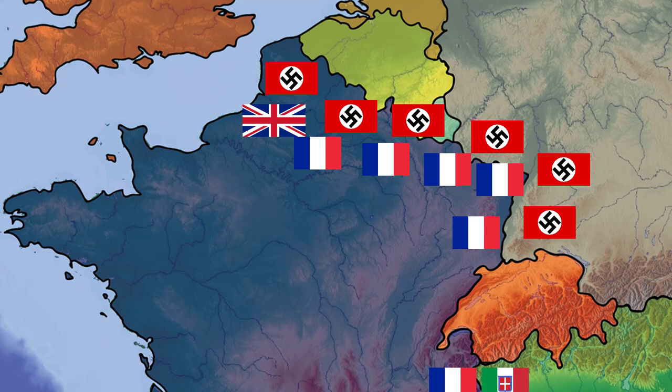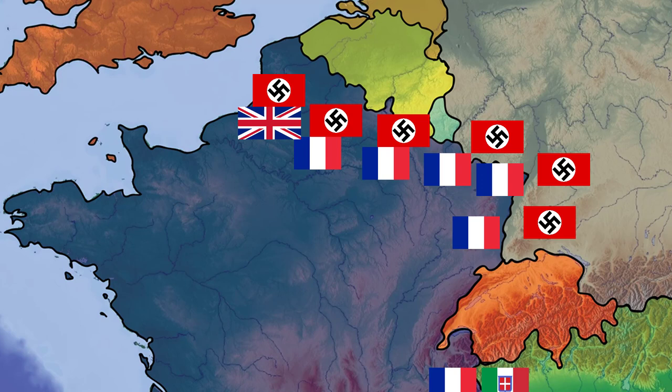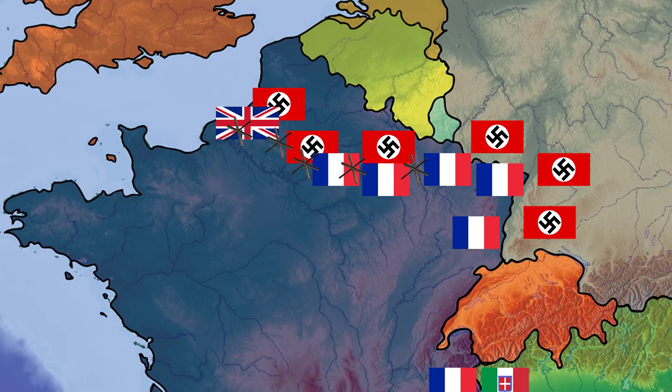This was an attempt to cause maximum attrition to the advancing Germans. Fall Rot, or Case Red, began on the 5th of June. The Germans initially struggled to break through, and for the first 48 hours the plan was working. The Germans were forced to wait for the Luftwaffe to take out the artillery guns holding them back, and only on the third day was progress finally made.